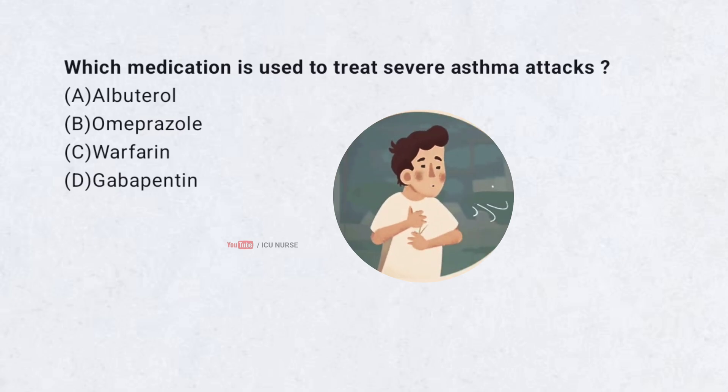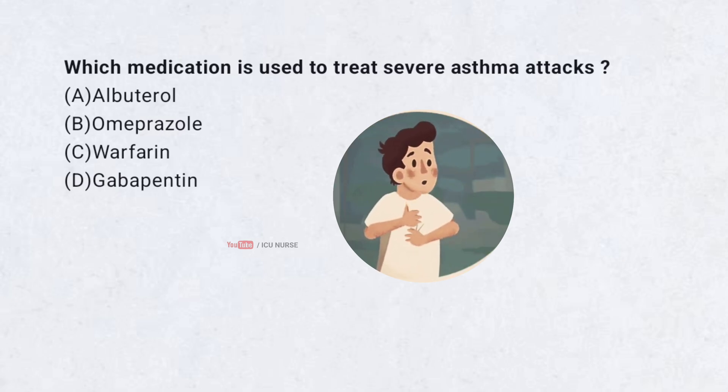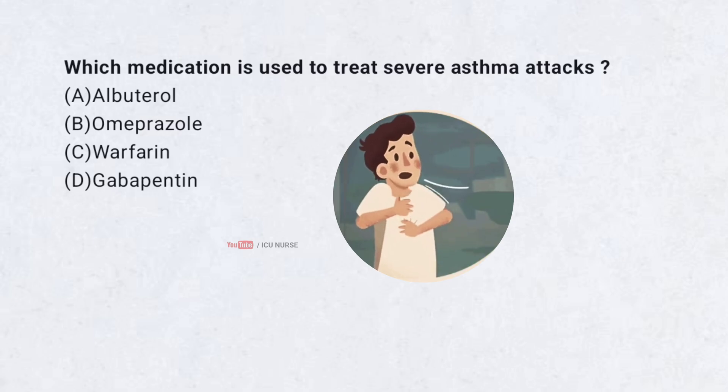Which medication is used to treat severe asthma attacks? A. Albuterol. B. Omeprazole. C. Warfarin. D. Gabapentin.